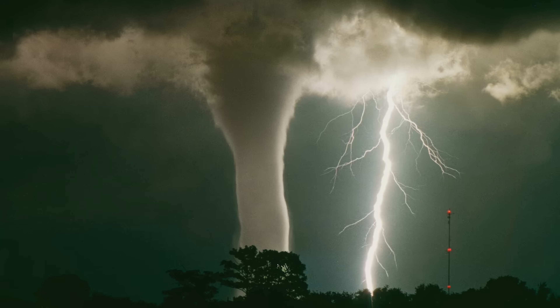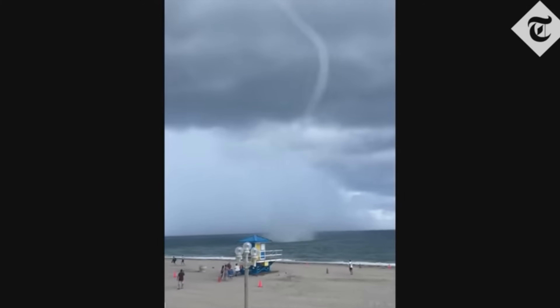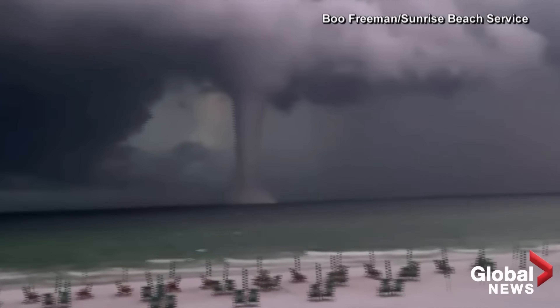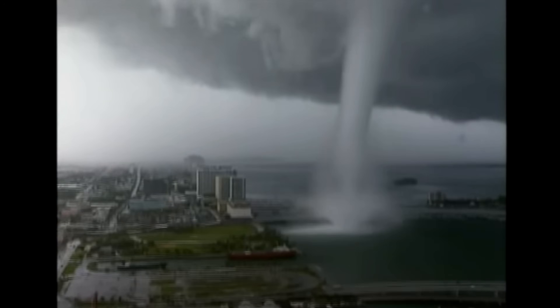So was it a violent tornado? Were there any fatalities? Thankfully, no. In fact, this tornado is likely a waterspout. Florida is a waterspout hotspot, and Lake Okeechobee is known to get them from time to time. Technically it's a tornadic waterspout, so calling it a tornado is still correct.